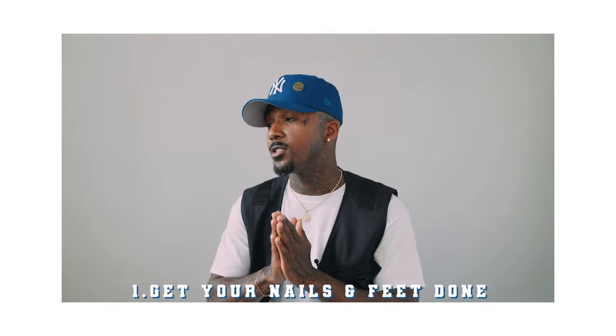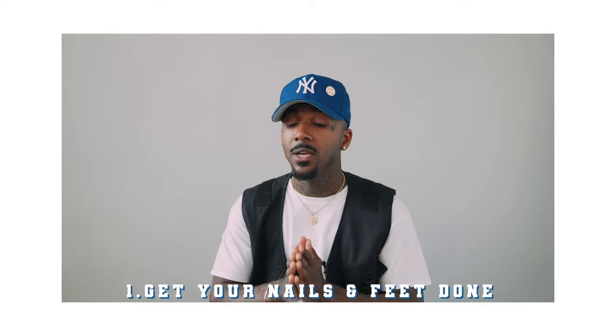Number one on my list: get your nails and feet done before the shoot. There's no reason why you should be coming to the shoot looking like you pick up your clothes with your feet or you climb trees for a living. No claws of any kind should be incorporated in the shoot unless that's what you're going for. You shouldn't expect a photographer to also be a graphic designer and give you fill-ins or deal with chipped nail polish. Just make sure you get your nails done before you come to shoot.